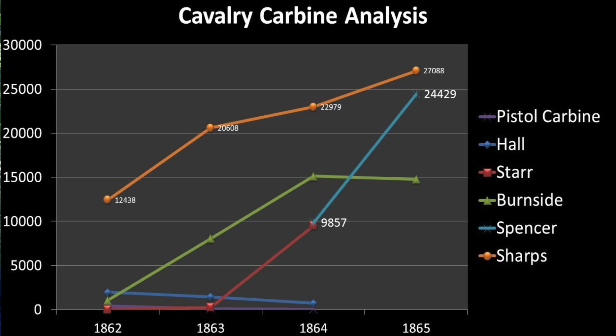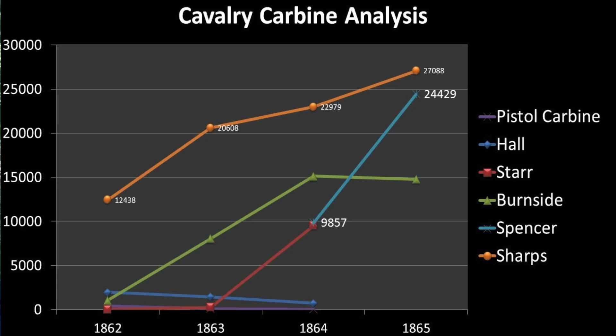The rest of the carbines listed in this visual — like the Star, the Merrill, Pistol Carbine, and the Hall — are also important to note. However, obviously toward the end of the war, they became less and less popular.